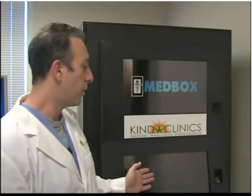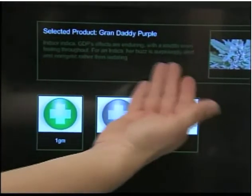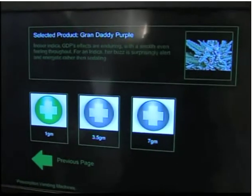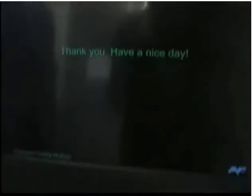You'll be able to pick from what we hope to be somewhere between 20 and 50 strains of marijuana medicine. Select a strain, and the computer will display a picture and brief description of that variety. Next, select the amount, which will be regulated by the state. It confirms your selection, and then it gets dispensed.